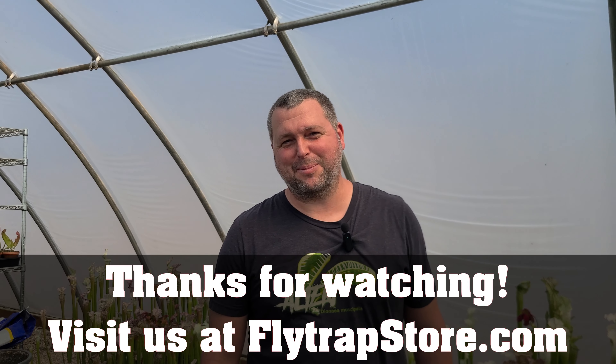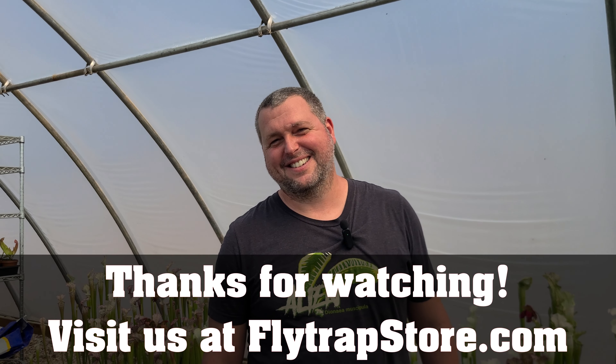Thanks for watching, guys. Thanks for being here. Happy spring! Bye!